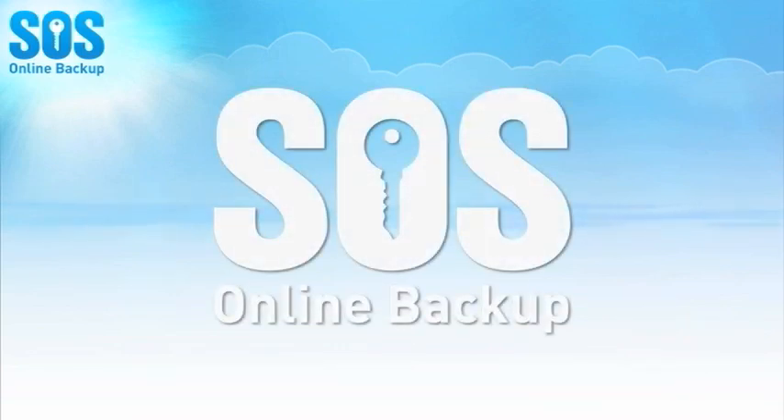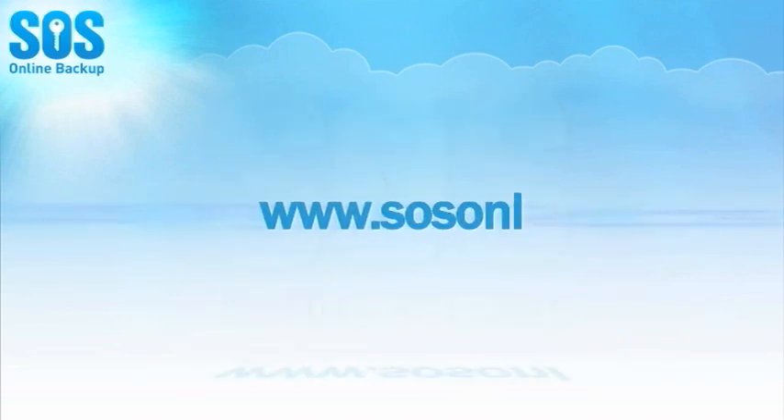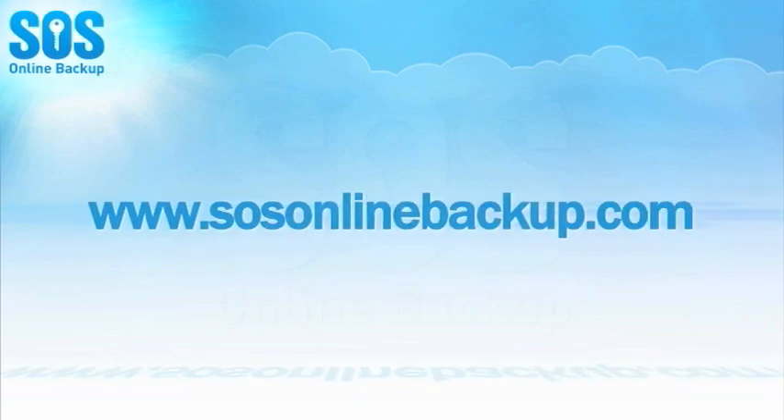That's why you need the protection of SOS Online Backup, the leading all-in-one solution for cloud-based online backup and data protection.